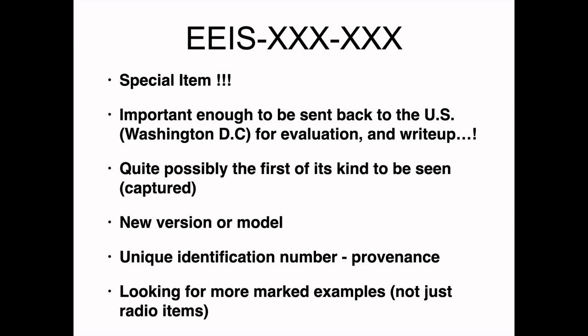It's quite possibly the first of its kind to be seen and captured, or at least a new model or version at the time. So this unique identification number is provenance and should not be wiped off. Since becoming EEIS aware, I've been looking around for more marked examples, and so far I've only found radio items — but I would certainly welcome anything with an EEIS marking on it.